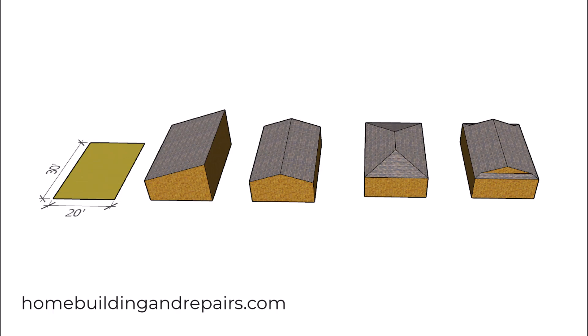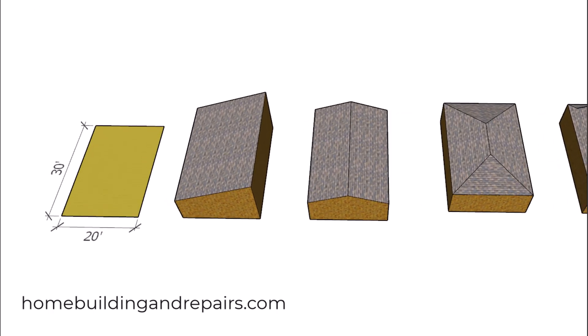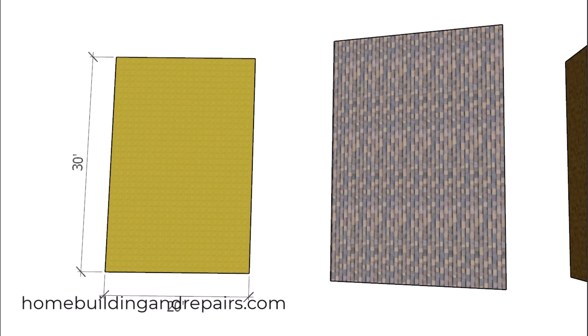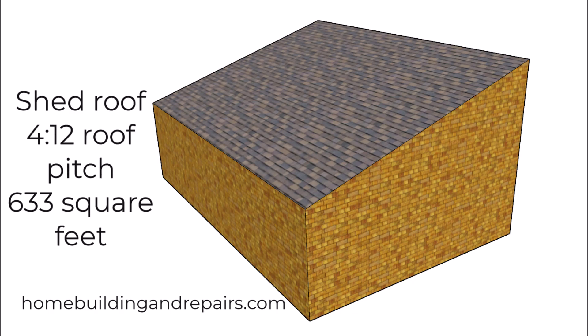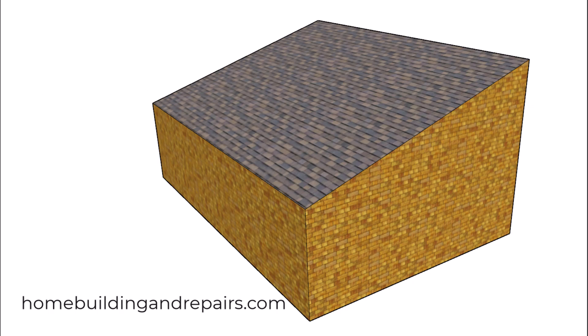Here is a video that is probably going to surprise you — it surprised me — and that's how much roofing materials it will take to build four different types of roofs with a 4 and 12 roof pitch. All the buildings are going to be 30 foot long and 20 foot wide with no roof overhangs. Let's take a look at the numbers for our first roof, which will be a shed roof — in my opinion the easiest roof to build out of the four.